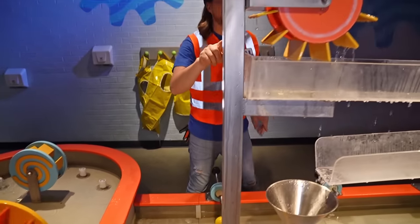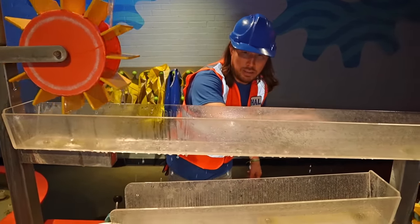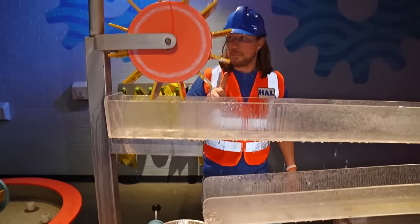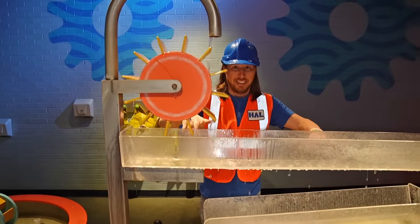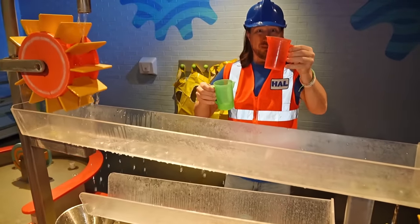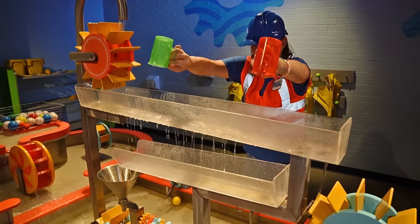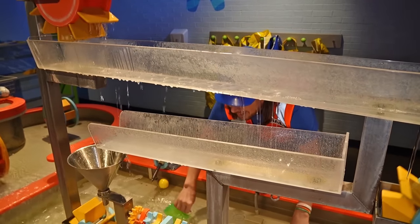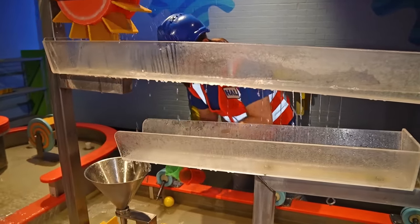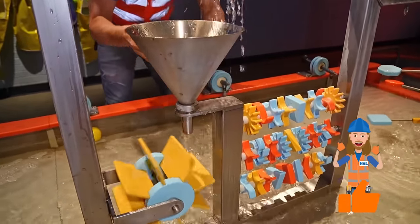We've got a spinner up top here with water coming out, moving all the way down, trickling into this funnel, and down to this wheel. Maybe I can get some cups to fill this up some more. We've got a red cup and a green cup — let's fill them up and dump it in there. Can you see how the water's dripping out? It's dripping out and moving all the way down to the funnel, making the wheel spin really fast when we dump them in.